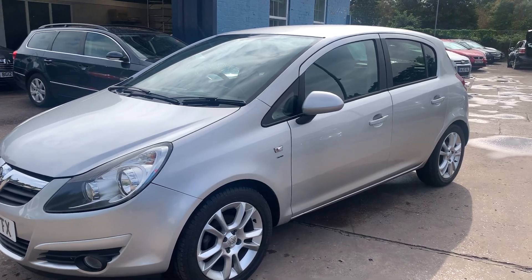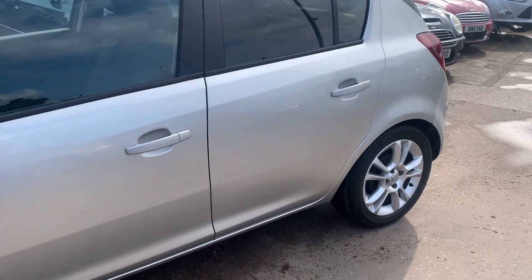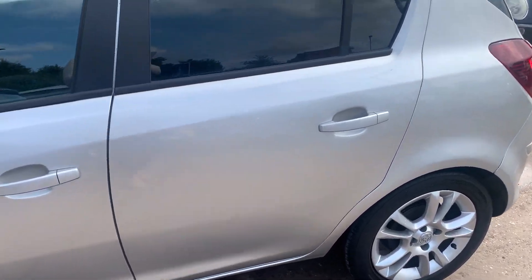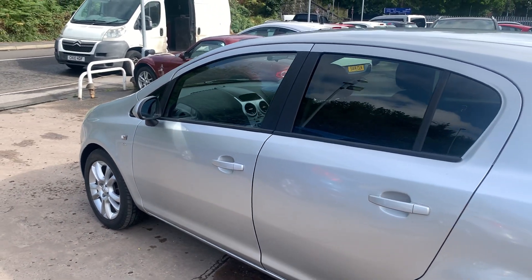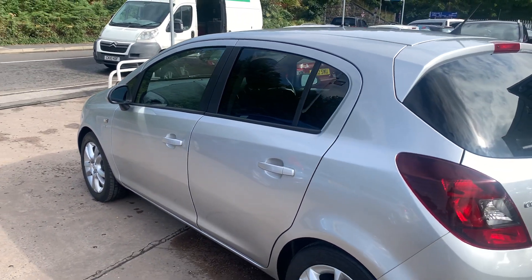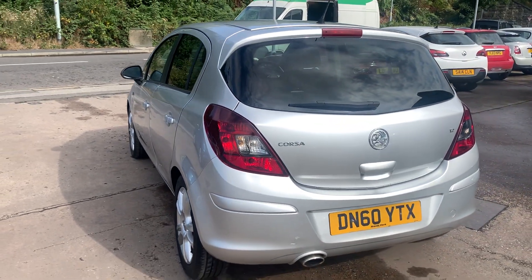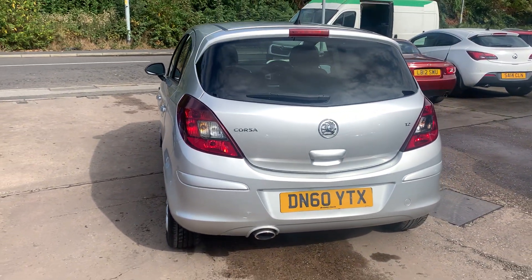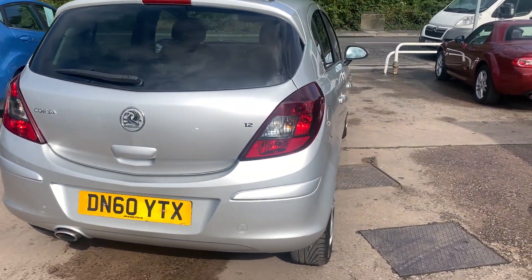This car is a metallic silver with a 1200 petrol engine. It features alloy wheels, air conditioning, electric windows, electric mirrors, and it's a 5-speed. It also has cruise control, a radio CD player, an auxiliary port, remote central locking, two remote keys, privacy glass, and full service history. I'll show you inside.